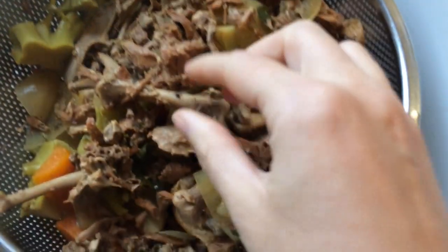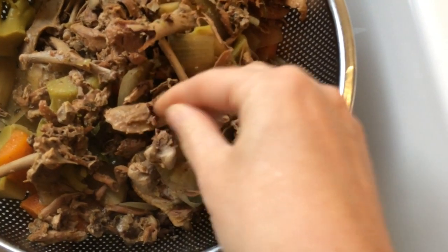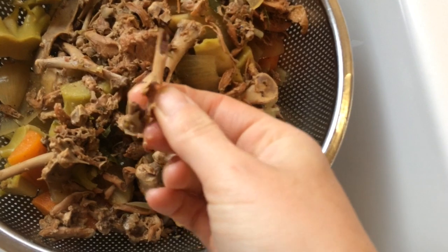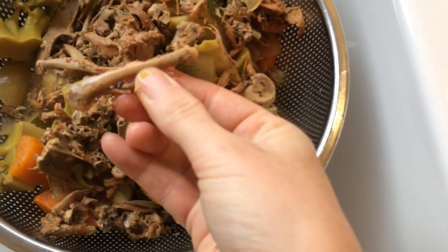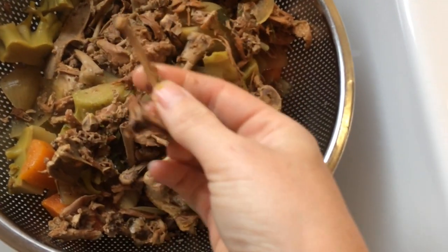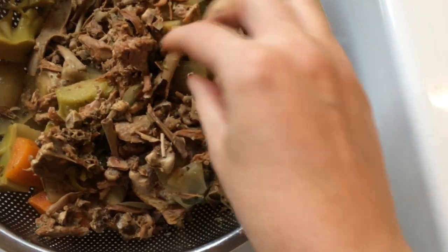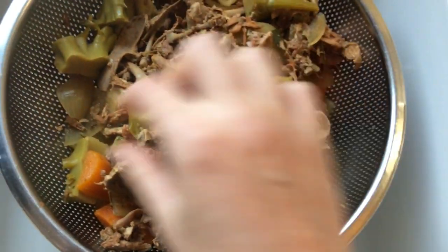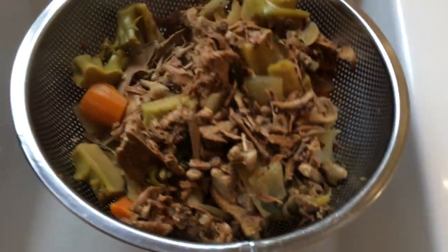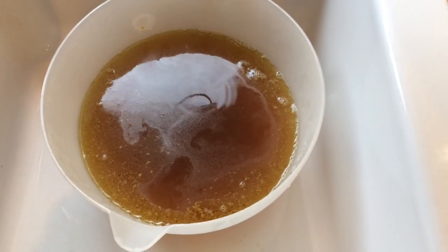It doesn't look pretty but if I get a bone and squeeze it, can you see that the bone just disintegrates in your hands? All the goodness from the bones has gone into the broth. It's amazing, isn't it? Or am I just easily pleased? It's amazing how soft the bone is yet the carrots are still in chunks. I'm going to discard that bit and then my bone broth is underneath without any bits in it.